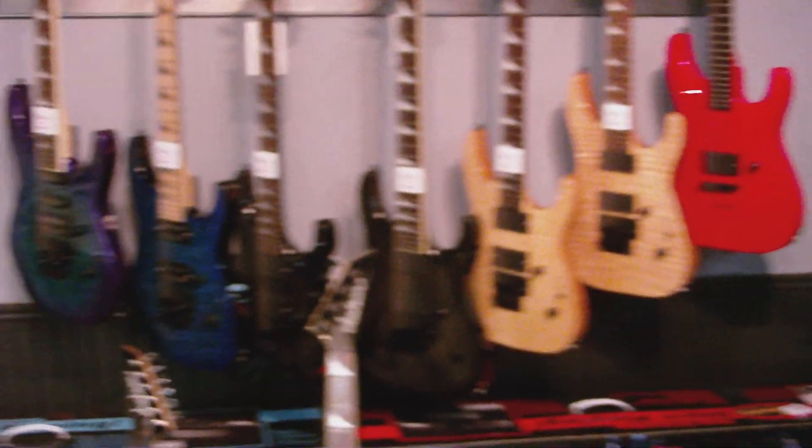And then our pride and joy of the store, our Jackson guitar wall. Here we have USA's, Pros, the whole series of Jackson guitars, including several custom shop guitars available nowhere else.